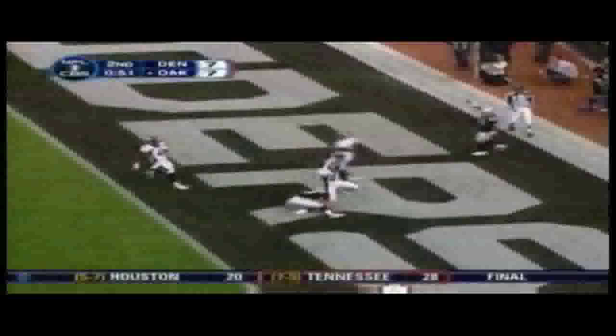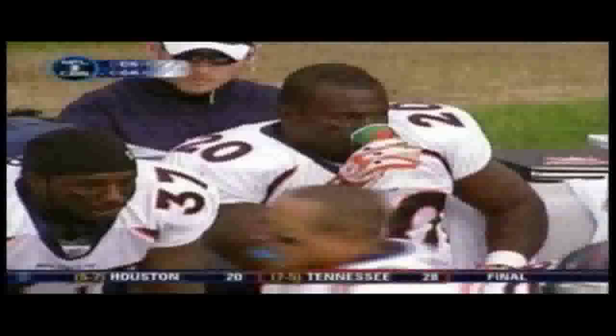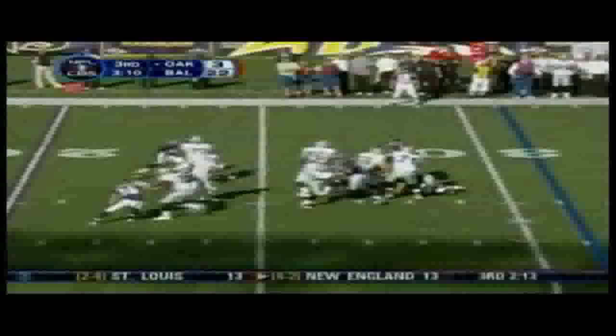Two Raiders on the Denver 13-yard line. Here's McCown, rolling and throwing to the end zone — caught for a touchdown by Zach Miller! Touchdown Raiders! Play action from the 4-yard line on 22-3 in the third quarter. DeMarcus looking left, throw on the run, and Zach Miller makes a beautiful over-the-shoulder catch, spilled on the Raven 40-yard line by Ed Reed.